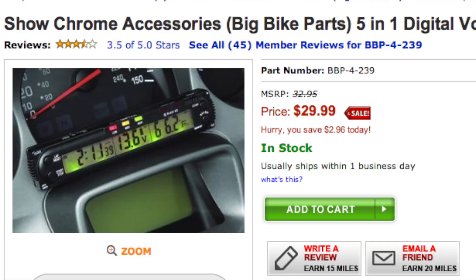It will tell you what time it is, the ambient temperature. You can use it as a stopwatch, clock — everything. It's pretty cool. Voltmeters are a great way to monitor the motorcycle's charging system to see if you're charging appropriately.